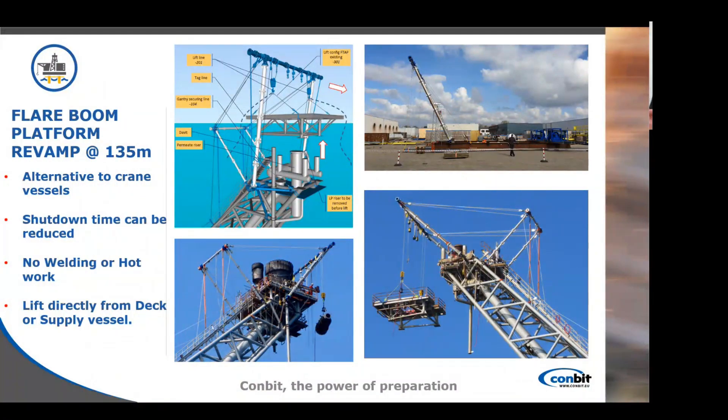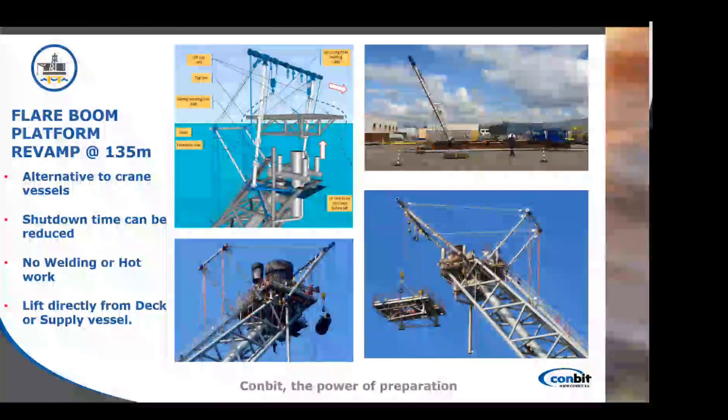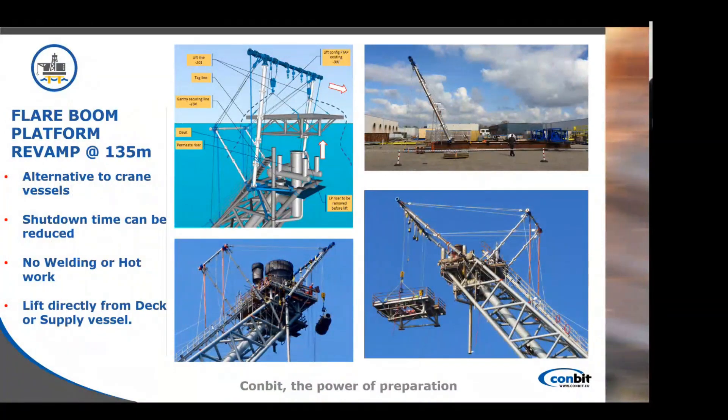Our system is an alternative to crane vessels or helicopters. Shutdown times can be reduced and are often reduced when working on flare tips, and no welding or hot work is required. Everything is clamped on the platform and we load directly from the deck or supply vessel, also retrieving to the deck or supply vessel if there is space available.